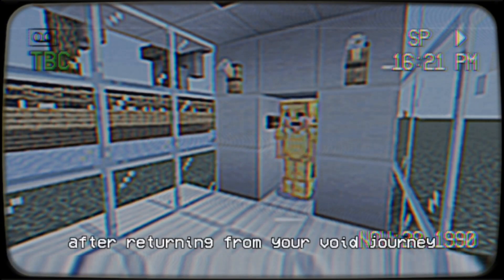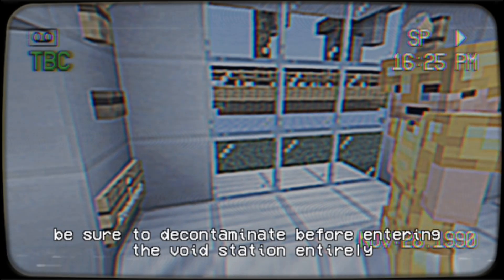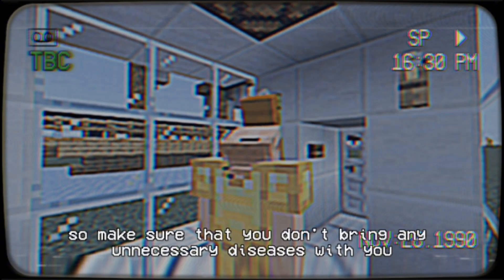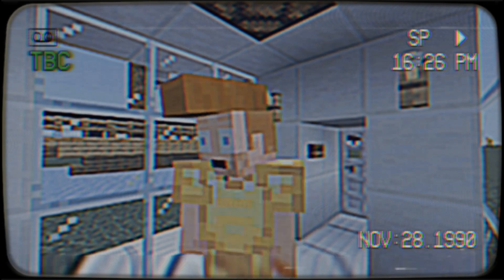After returning from your Void journey, be sure to decontaminate before entering the Void Station entirely. Make sure that you don't bring any unnecessary diseases with you into the main city. Wow. Look at this idiot. Sucks to be him.